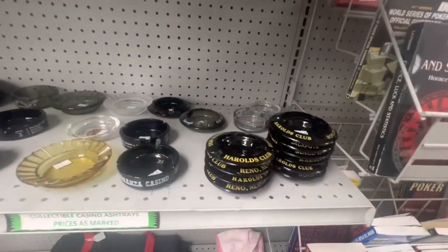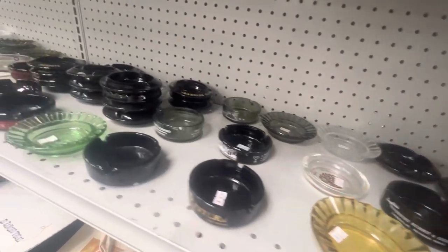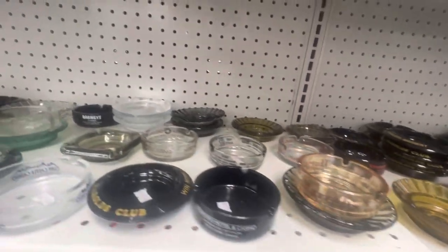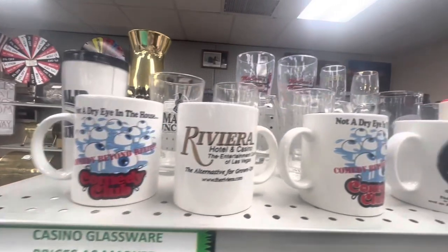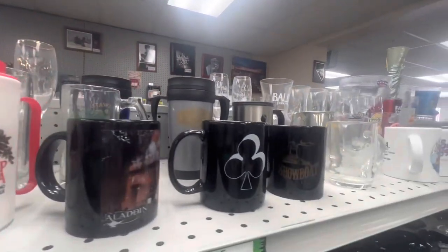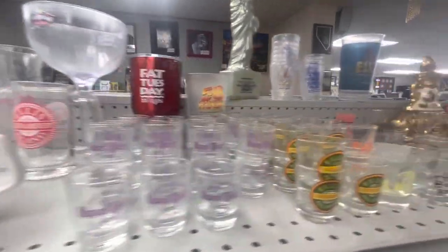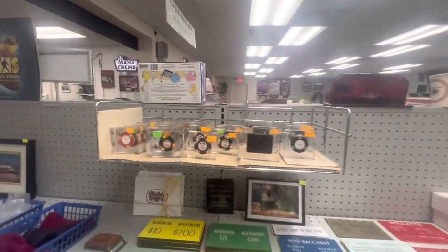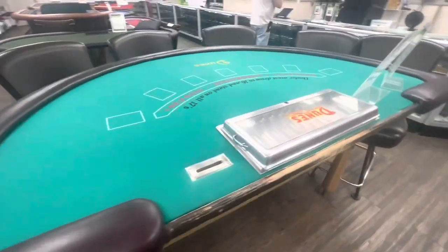They also have ashtrays from casinos, some that no longer exist. The funny part is casinos actually stopped branding their ashtrays because so many people would take them. Ironically now, the ones that were branded are kind of worth a little bit more. Some more mugs — just any and everything you would want, casino related, Vegas related. You can come here and get shot glasses. It's from any time period. A lot of this stuff is picked up from old collectors or donated in, so you really get a glimpse of some true Las Vegas history.